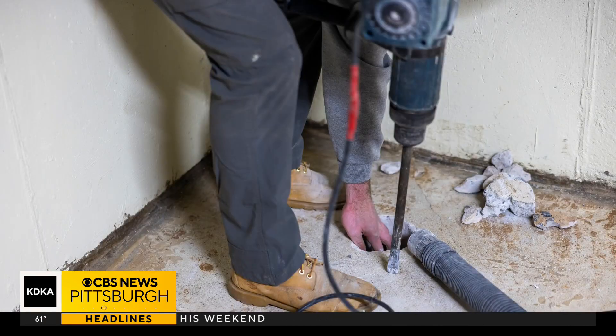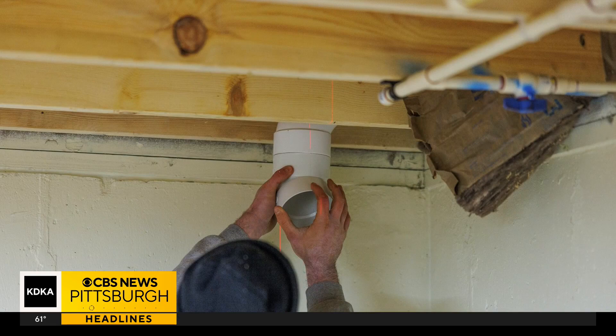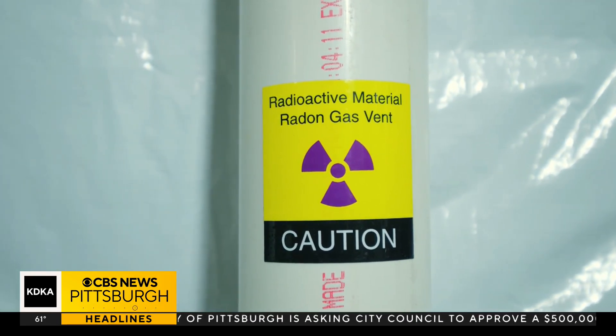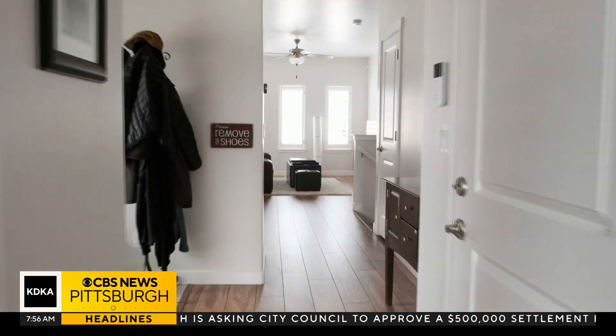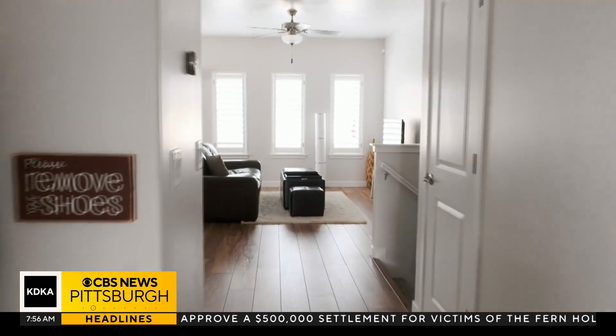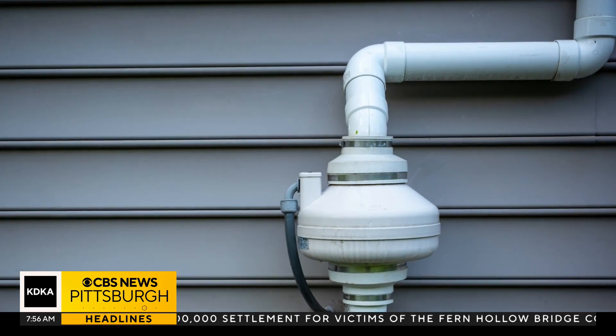If radon is detected in your home, a radon mitigation system would need to be installed. It's a fan system that sucks radon gas from the soil beneath the home or building and then vents it outside. These systems prevent radon from accumulating inside and reaching dangerous levels, and they're quite common in Pennsylvania.